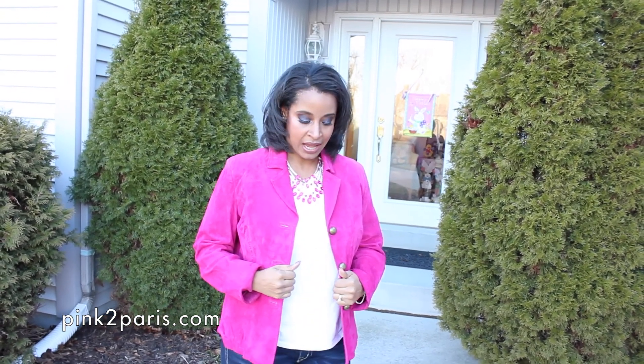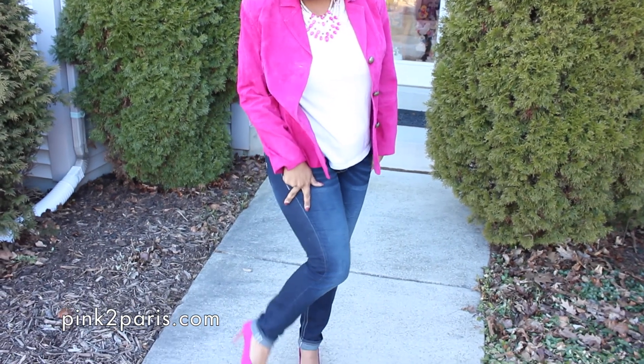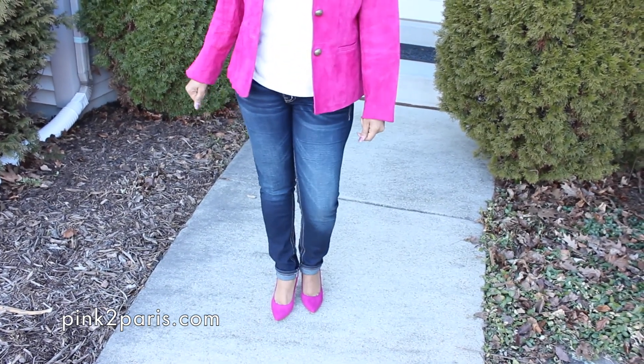Hey everyone, it's me — I'm outside now and it's freezing, but this is what I'm wearing to go out. I did my hair, fluffed it up a little bit, and I'm wearing this suede hot pink blazer with a white V-neck t-shirt. To give it a little more interest I've got a bright hot pink statement necklace, some Miss Me skinny jeans, and on the bottom a pair of hot pink pointed-toe pumps from Old Navy. They look great with the jacket and the outfit — this is my girls night out look!